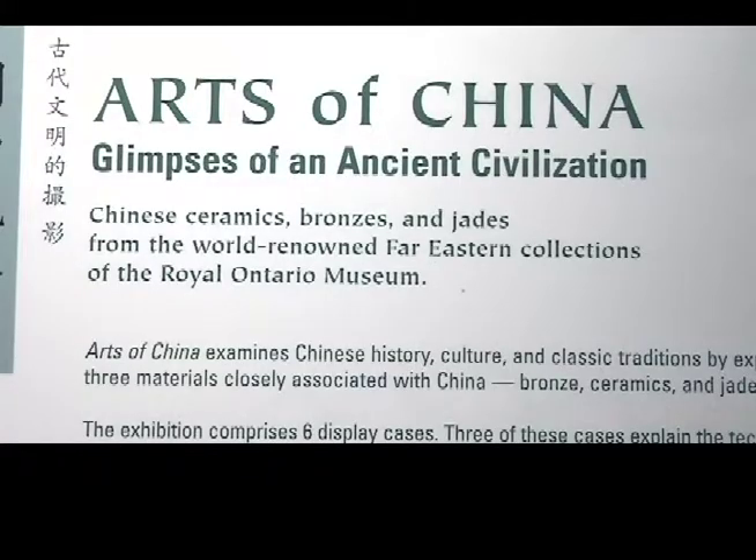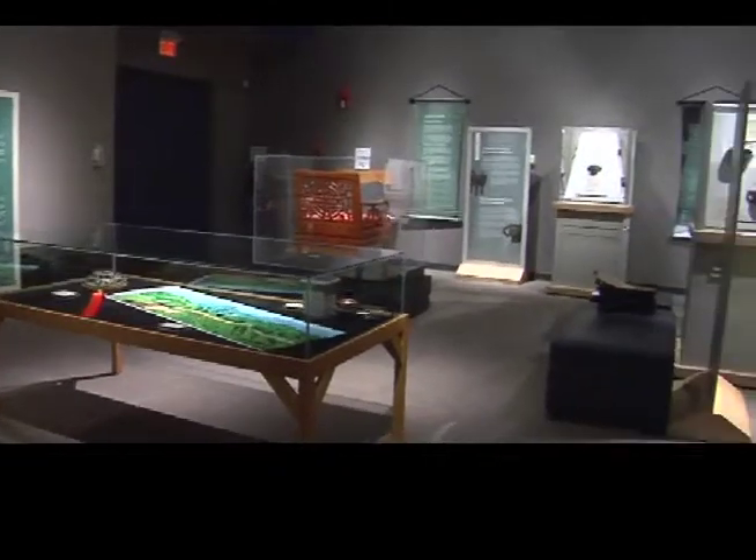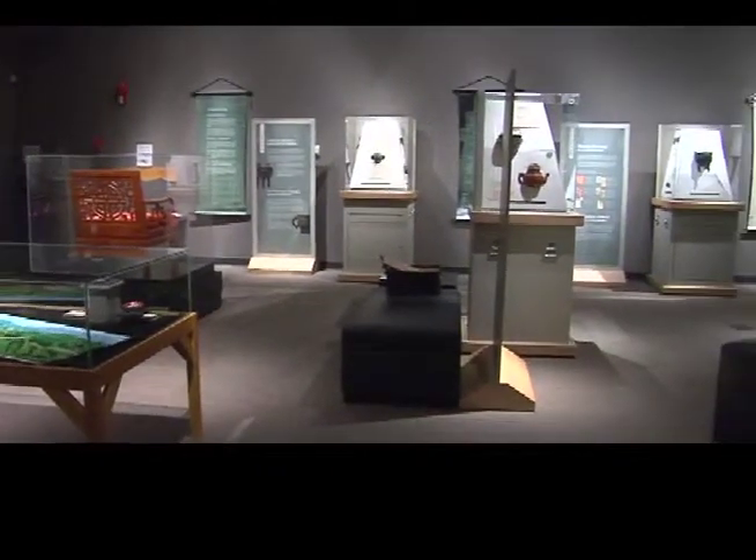A new exhibit coming to the Galt Museum is called Arts of China: Glimpses of an Ancient Civilization. Curator Wendy Akins talks about some of the materials used in ancient China.